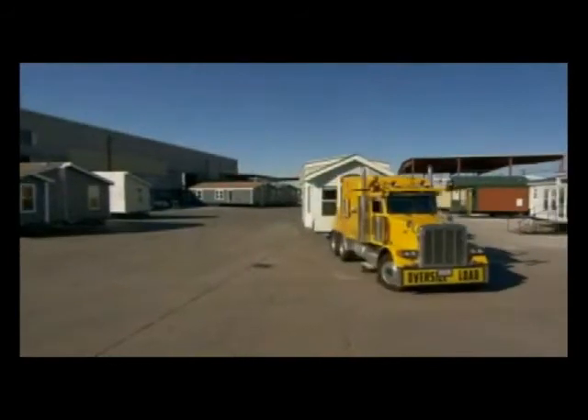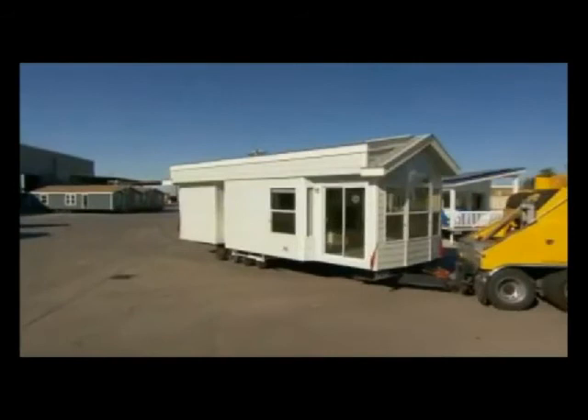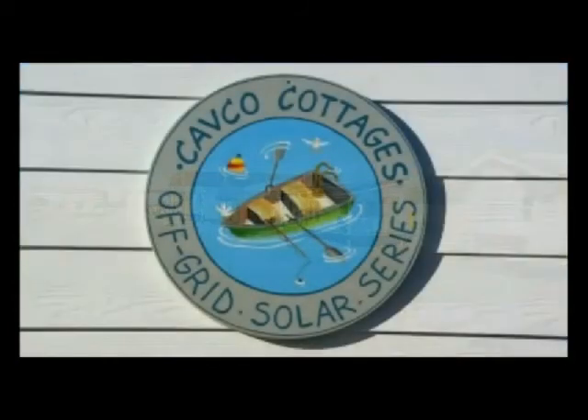This single-module cottage, like most factory-built homes, can be transported and delivered anywhere in the world. Comfortable, affordable, and energy efficient, factory-built houses have redefined the dream home.